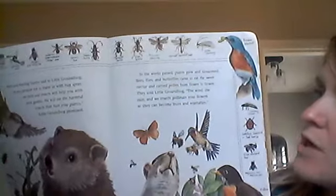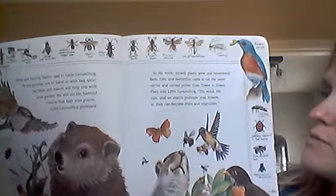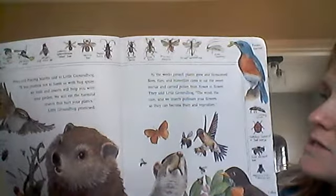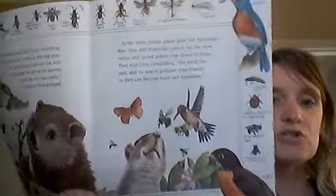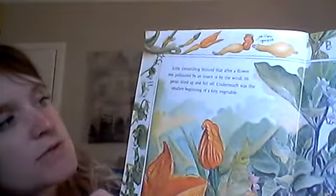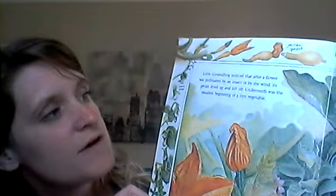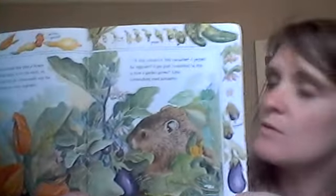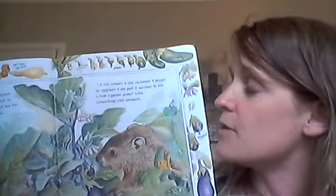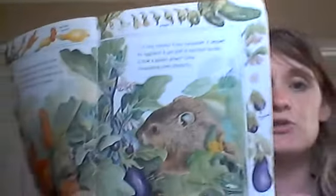As the weeks passed, plants grew and blossomed. Bees, flies, and butterflies came to eat the sweet nectar and carried pollen from flower to flower. They told Little Groundhog, the wind, the rain, and we insects pollinate your flowers so they can become fruits and vegetables. These guys help make other things grow. Little Groundhog noticed that after a flower was pollinated by an insect or by the wind, its petals dried up and fell off. Underneath was the smallest beginning of a tiny vegetable — a tiny tomato, a tiny cucumber, a pepper, an eggplant, a pea pod, a zucchini. So this is how a garden grows, Little Groundhog cried jubilantly.